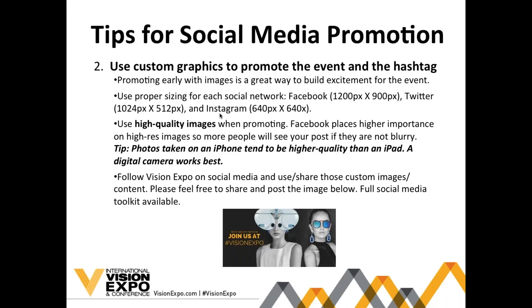You can also use and share any of the images we're uploading to our official social media pages. Follow us and interact with us — we'll have photo albums going up and live content throughout the entire show, so feel free to use any and all of our posts. We've also created a toolkit of social media posts for you, with pre-made copy and images that you can use to promote Vision Expo pre-show and during the event.